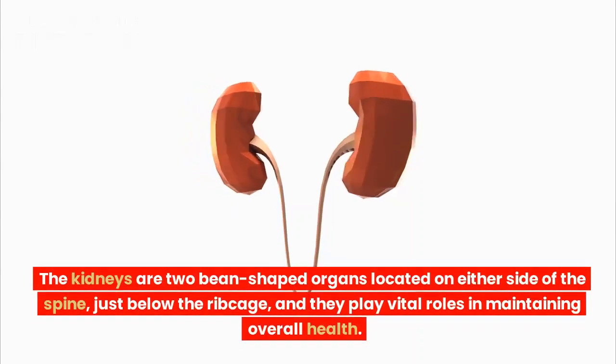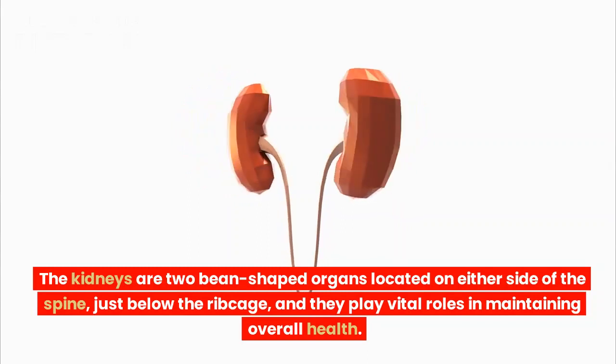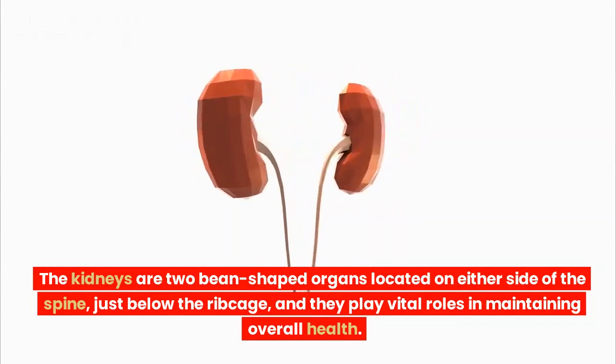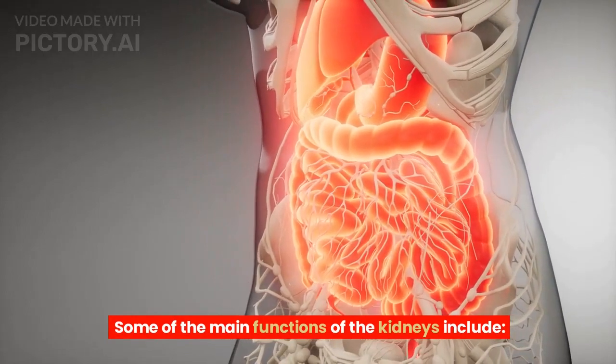The kidneys are two bean-shaped organs located on either side of the spine, just below the ribcage, and they play vital roles in maintaining overall health. Some of the main functions of the kidneys include the following.